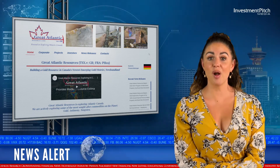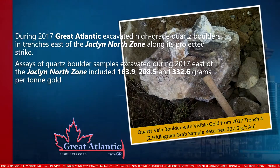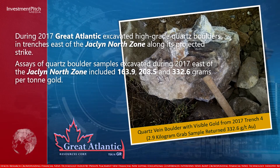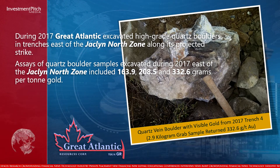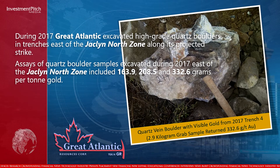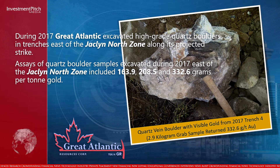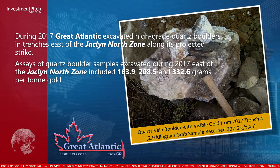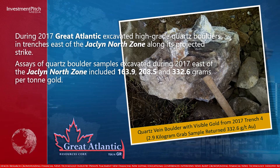The Jaclyn North Zone is located approximately 250 metres north of the Jaclyn Main Zone. During 2017, Great Atlantic excavated high-grade quartz boulders in trenches east of the Jaclyn North Zone along its projected strike. Assays of quartz boulder samples excavated during 2017 east of the Jaclyn North Zone included 163.9, 208.5, and 332.6 grams per ton gold.